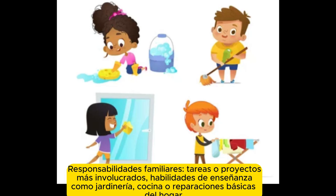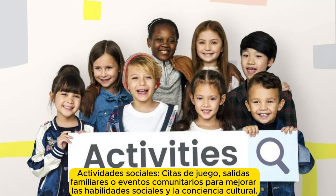Family responsibilities: more involved chores or projects, teaching skills like gardening, cooking, or basic home repairs. Social activities such as playdates, family outings, or community events to enhance social skills and cultural awareness.